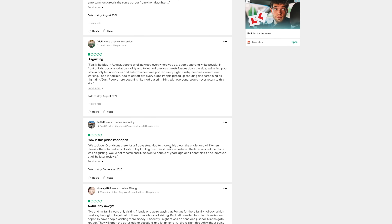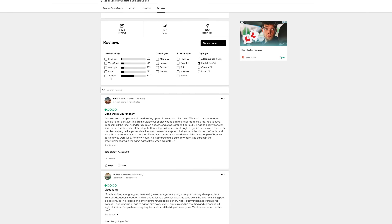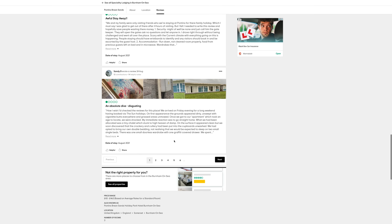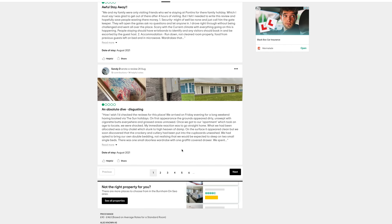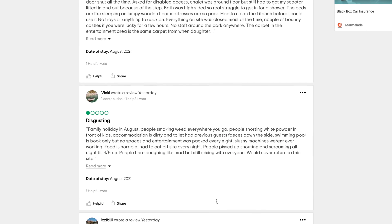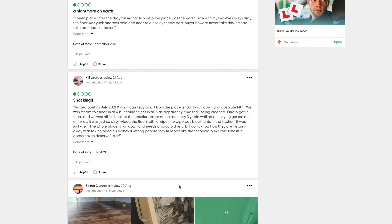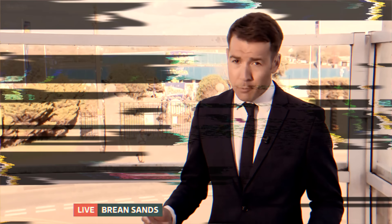Hello everyone, welcome back. If you're like me and before you go away on holiday you do a little bit of research and check out reviews on the places you're going — I'd heard a lot about one particular holiday park in the UK that was attracting a lot of attention with headlines like 'worst holiday ever' and 'a nightmare on earth.' I had to check this place out.